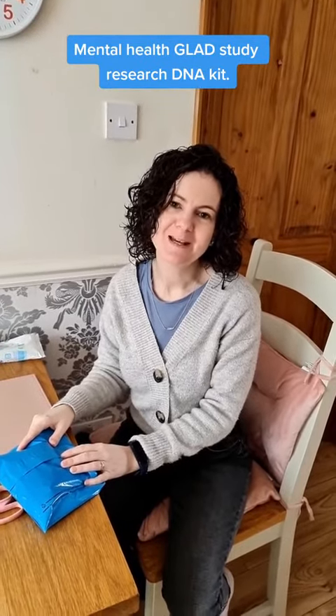Hi, I'm a psychotherapist and I also have bipolar disorder. I'm taking part in the GLAAD study, which stands for Genetic Links to Anxiety and Depression.